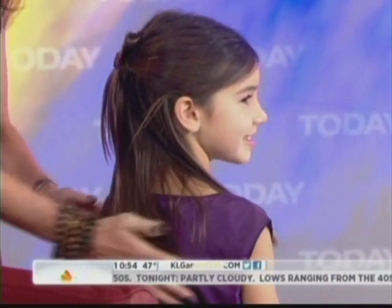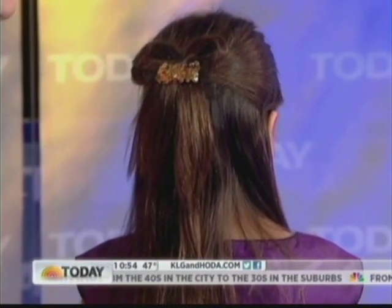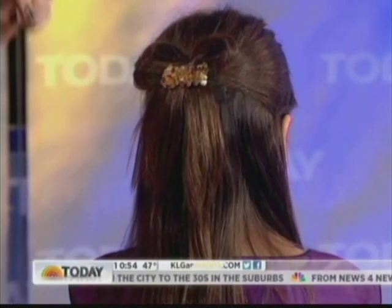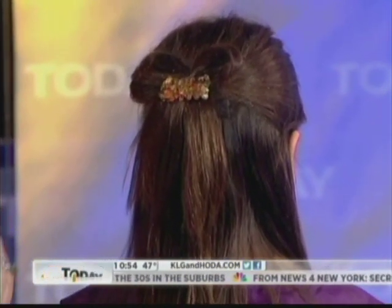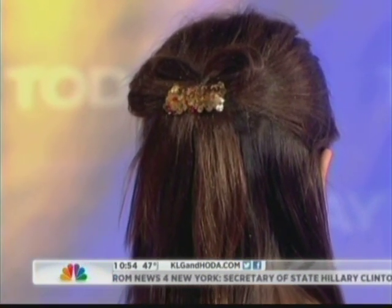What's Chiara got going on? I'm going to turn it around so you can see. This is called the simple bow or the present bow. We pulled two pieces back, tied it in a bow just like you're tying your shoe, and then you pin it with bobby pins. We also used glitter hairspray — every girl loves this.